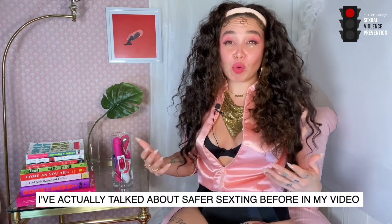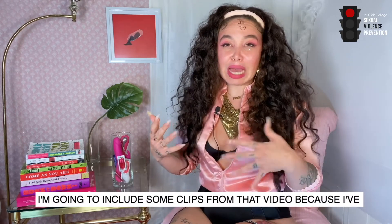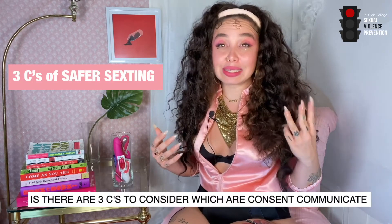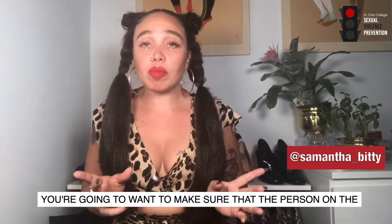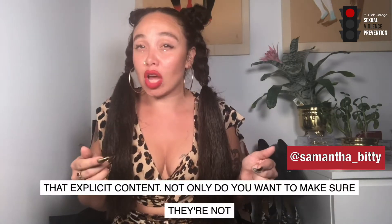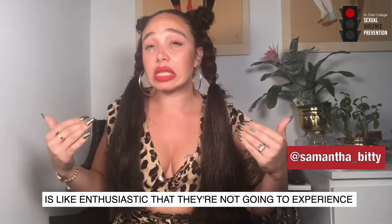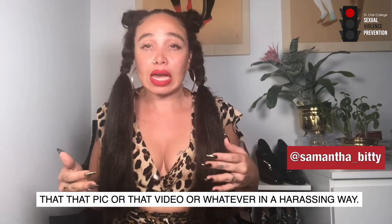I've talked about safer sexting before in my video column Bitty Bits, and I'm going to include some clips from that video. The main takeaway is there are three C's to consider: consent, communicate, and conceal. Get consent — you want to make sure that the person on the other end of that nude or that sext is anticipating receiving that explicit content. Not only do you want to make sure they're not opening it somewhere uncomfortable, it also ensures that they're receiving it enthusiastically and not experiencing it in a harassing way.